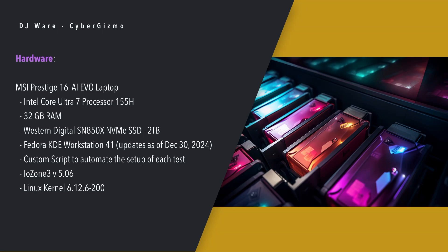The hardware is an MSI Prestige 16 AI EVO laptop. It's an Intel Core Ultra 7 155H processor, which puts it right in the middle. It has 32 gigs of RAM and the drive being tested is a dedicated Western Digital SN850X NVMe drive — two terabytes — standalone and not used by the operating system. This is a direct test against the NVMe with nothing else competing for it. The OS is Fedora KDE Workstation 41, current as of all packages as of 8 a.m. on December 30th. IOZone is version 506, the most current one, and the Linux kernel is 6.12.6-200, which is also the most current as of today.